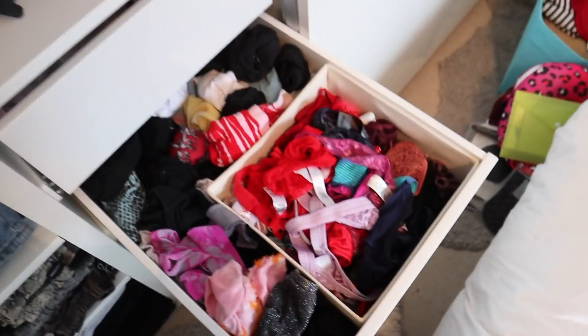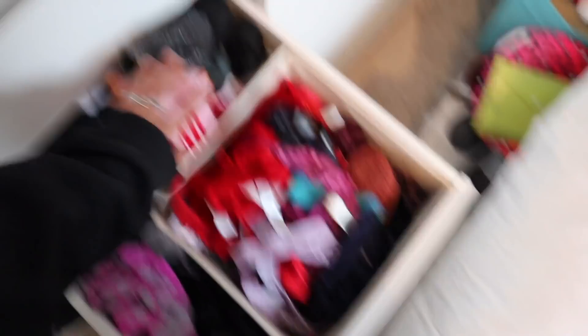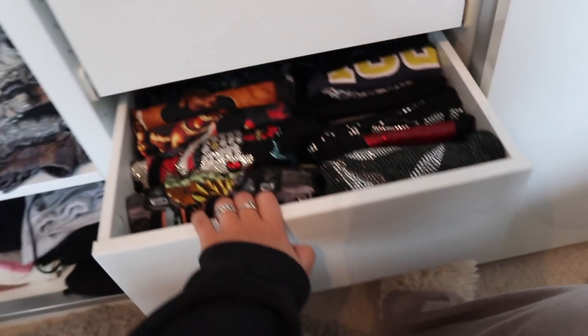Then my pant drawer. These are my nice lace ones, these are my comfy ones, these are my socks. Then we have — this is the issue with the wardrobe, it's slightly off — it needs to be fixed, but Dad's going to fix it, not this weekend because we're away, but the one after.